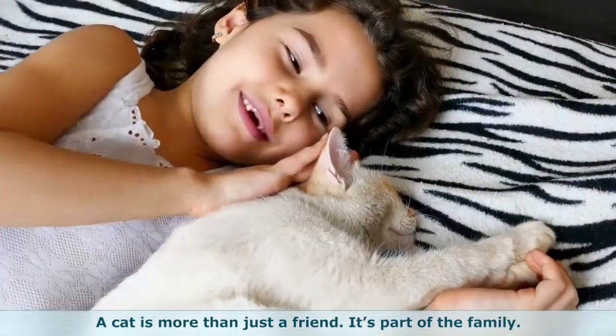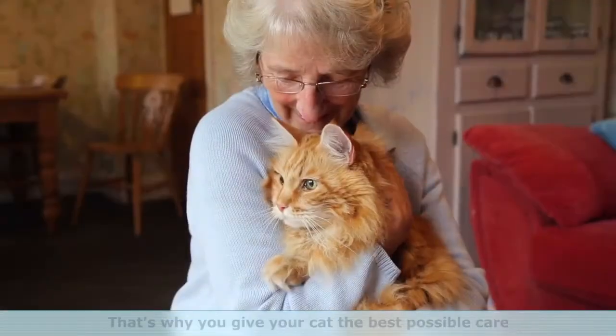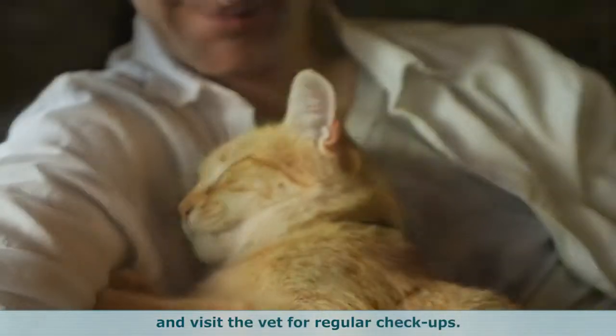A cat is more than just a friend. It's part of the family. That's why you give your cat the best possible care and visit the vet for regular check-ups.